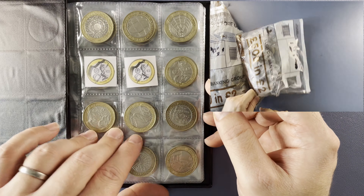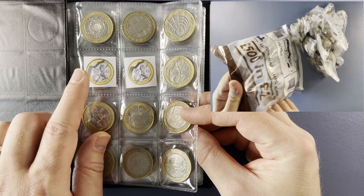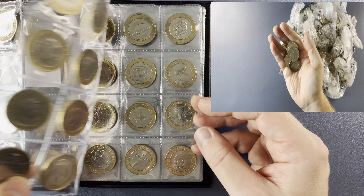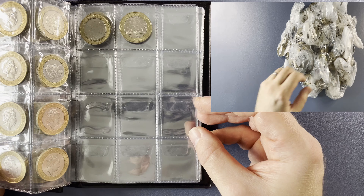While those bags are being opened up, let's have a quick look at the book to see which designs we're still after. On page one, England and Northern Ireland Commonwealth Games — Northern Ireland being the rarest £2 coin in circulation. After that we have everything up to and including the Great Fire of London.